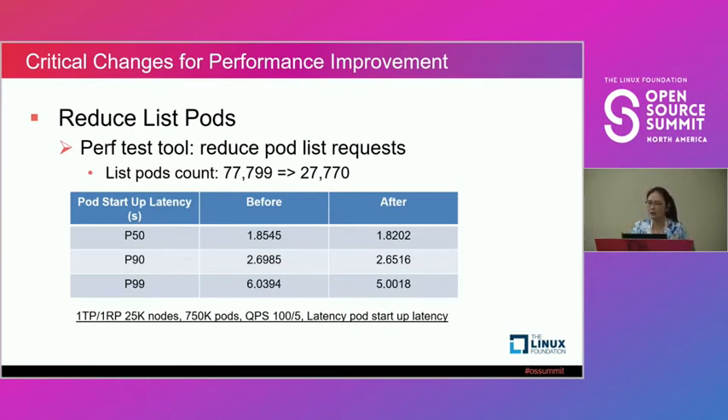The perf test tool had an issue: during its latency test phase, it does a list per pod it's trying to create, producing a large number of lists. Instead, we said you should use just one list — do a general list and watch from there. We were able to reduce this because these lists are relatively small (only the particular pods assigned to a node), but a large number of small lists still has a big performance impact. By reducing this, we were able to get below around five seconds for our P99, at 25K nodes. We can now claim we support 25K for a single cluster with one TP, one RP.